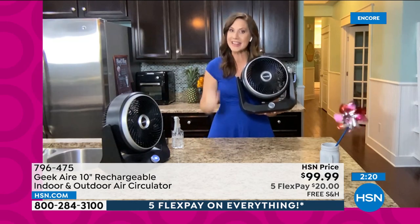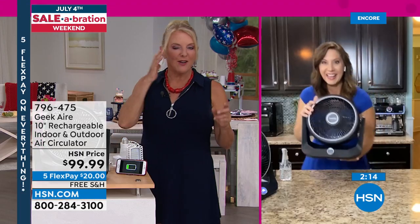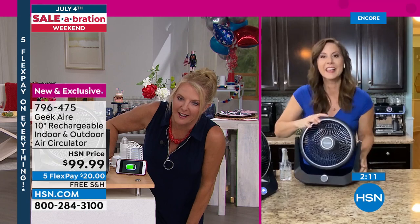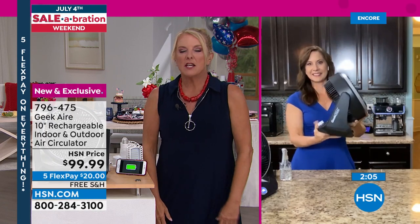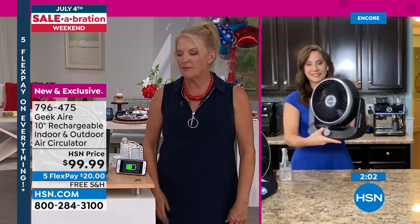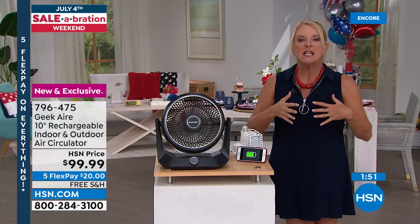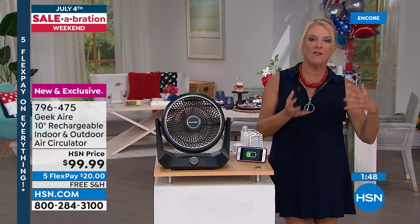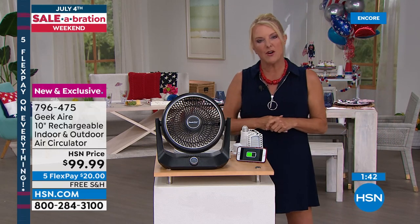With 360-degree tilt, you can cool yourself, someone 10 feet away, 20 to 25 feet away — everyone on the patio, porch, and deck all staying cool. Tomorrow at the parties and barbecues when you're sweating, you'll wish you had it. You can drag it out to the back patio without finding a plug, and you'll be comfortable — it really is night and day when you have a breeze in the outdoor space.